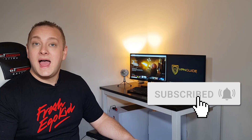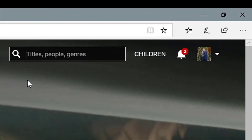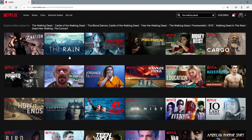I'm going to show you exactly how to do that step by step. Okay, so we're currently on the UK version and I'm going to prove that just by going to the search box and typing in The Walking Dead. As you can see, it's not available to stream in the UK.